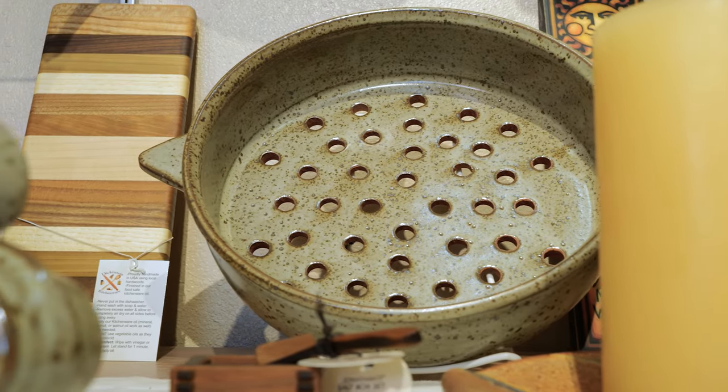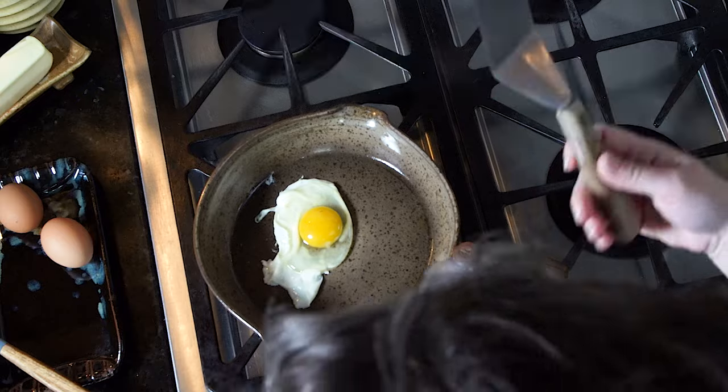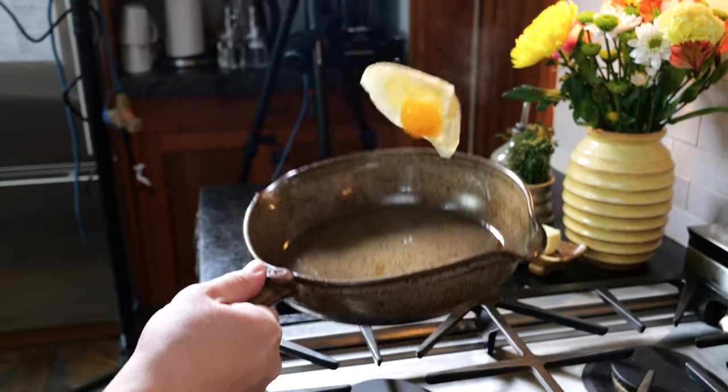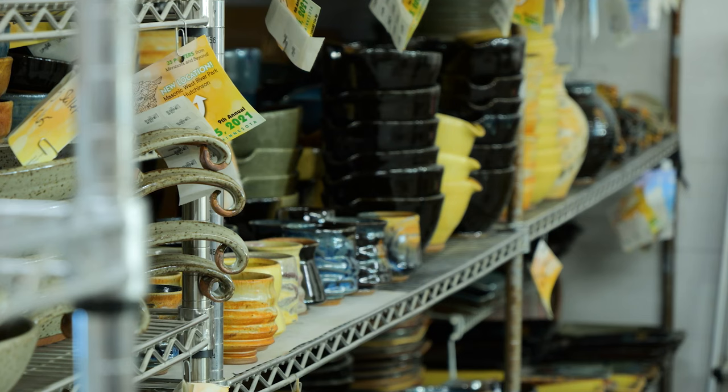We don't believe that a pot is done — the piece of art isn't done until it's in someone's home and being used. I really believe that the pots have stories to tell after they leave here.